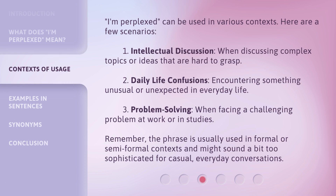'I'm perplexed' can be used in various contexts. Here are a few scenarios: 1. Intellectual discussion — when discussing complex topics or ideas that are hard to grasp. 2. Daily life confusions — encountering something unusual or unexpected in everyday life. 3. Problem solving — when facing a challenging problem at work or in studies. Remember, the phrase is usually used in formal or semi-formal contexts and might sound a bit too sophisticated for casual, everyday conversations.